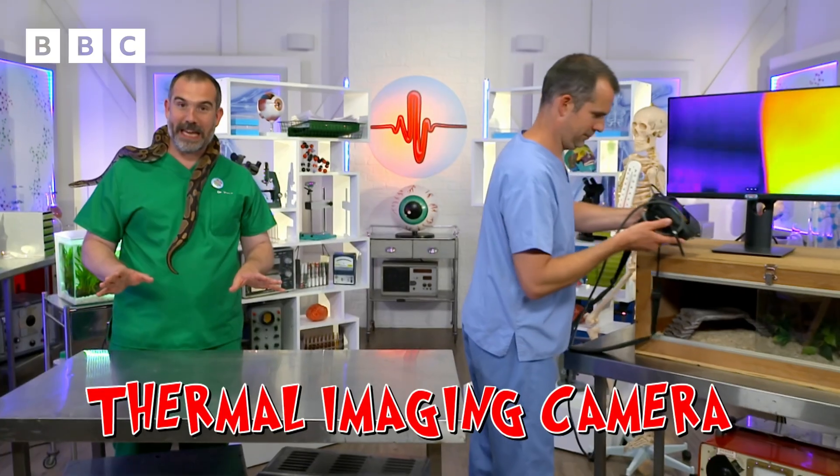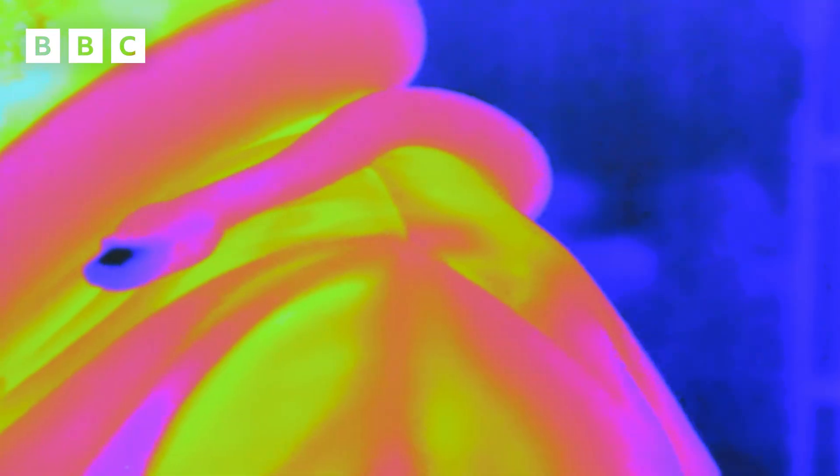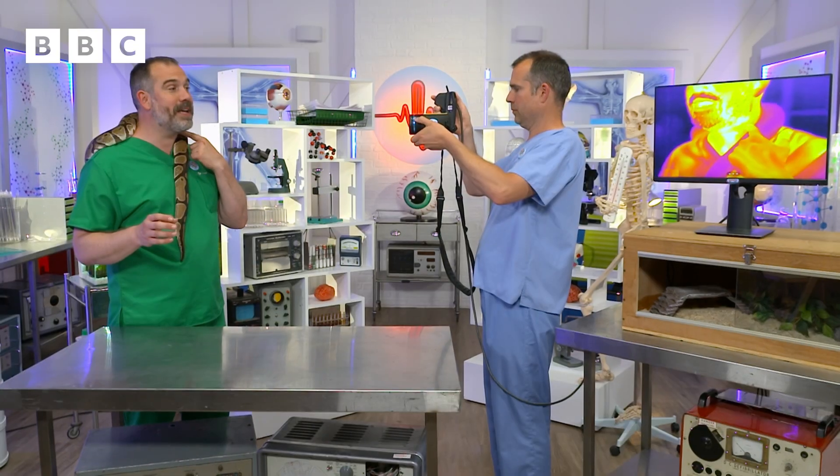A thermal imaging camera tells you the surface temperature of things. The white or yellow or orange stuff is hot, and the pink or blue or purple stuff is colder. You can see that my skin is much, much, much hotter than the Duchess.